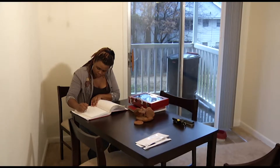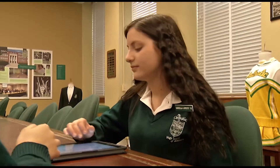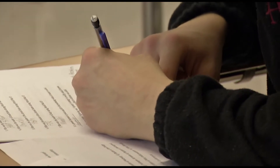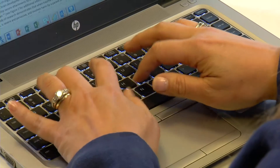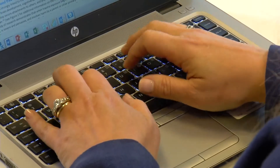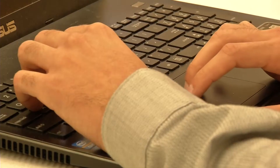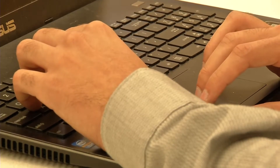Today, many students have traded pen and paper for a keyboard and screen. But when it comes to taking notes, is typing as effective as old-fashioned writing? It might be more time-consuming, but a new study shows writing by hand may offer benefits over typing on a computer.